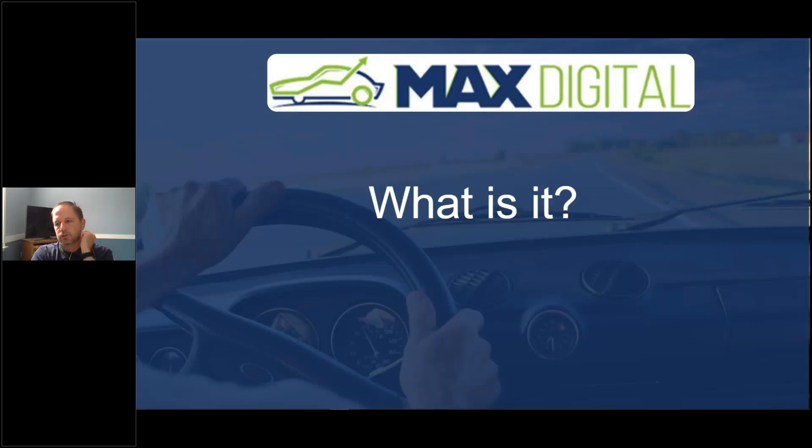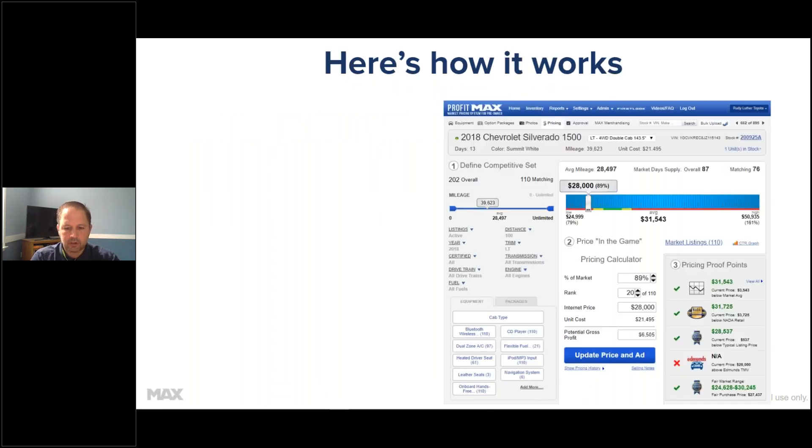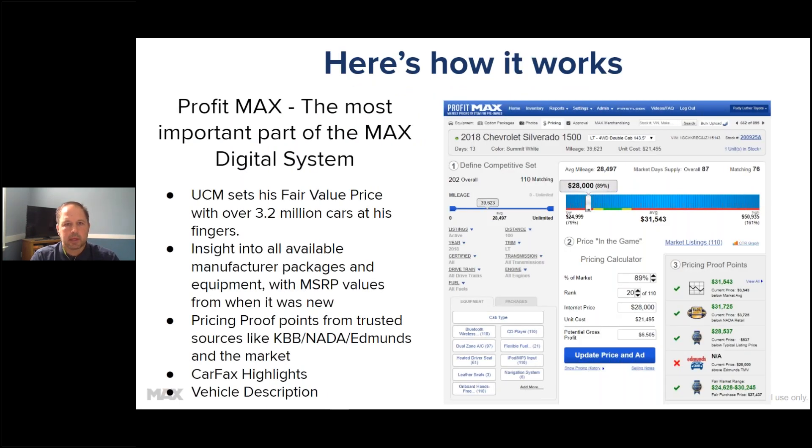So, what is the Max Digital Showroom? If you're a manager on this call, think of all the things that happen inside the First Look and Max system that you do to try and sell your vehicles - from pricing to merchandising to photos. We put all those things essentially in the palm of your sales people's hands to make them instant experts on every vehicle in the system.